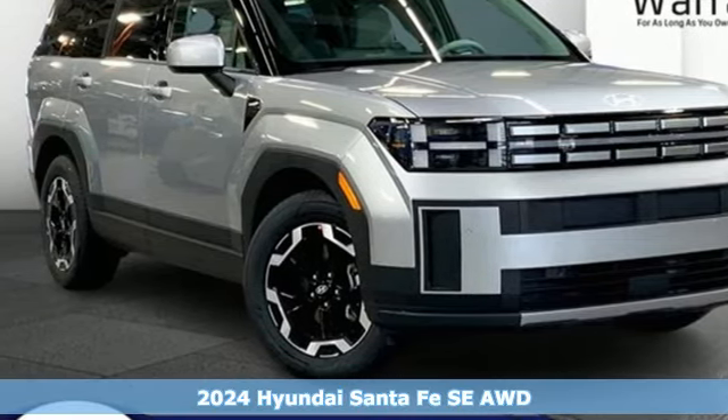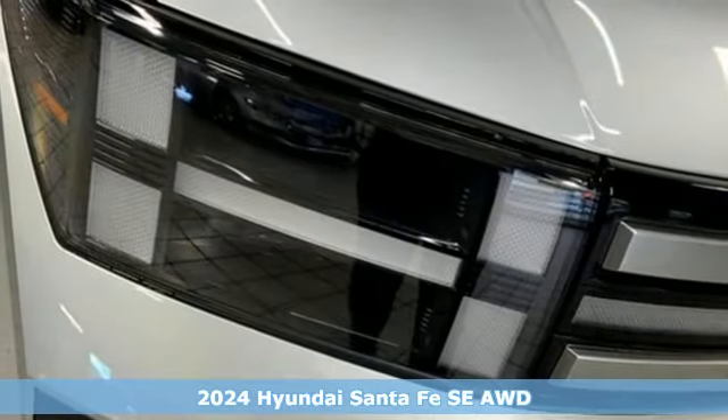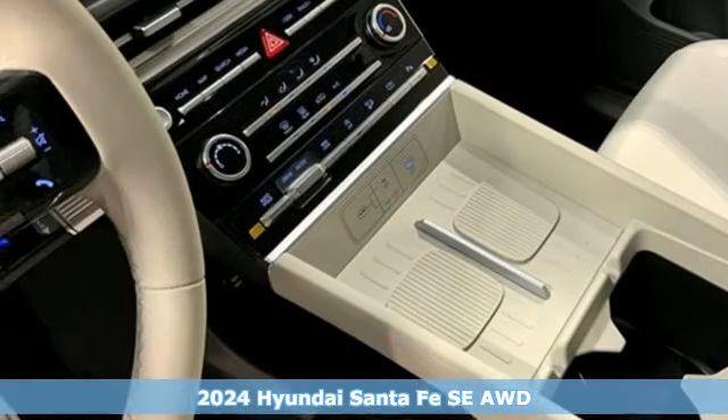Here's a new 2024 Hyundai Santa Fe. Comfortable for people, spacious for cargo, and styled to lift standards.